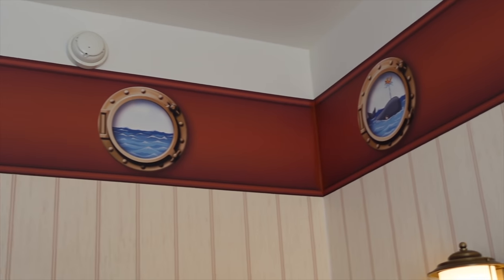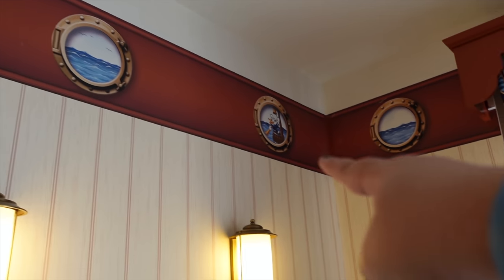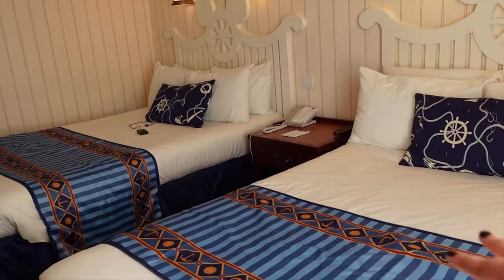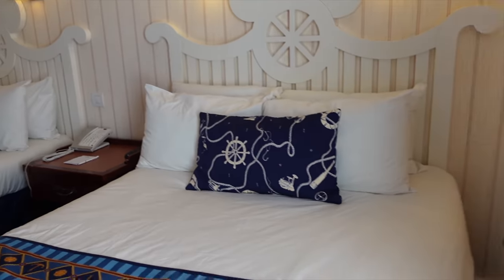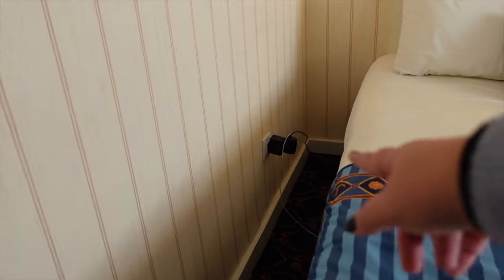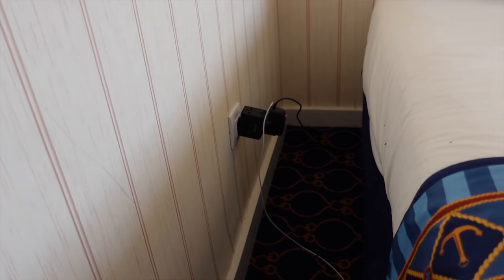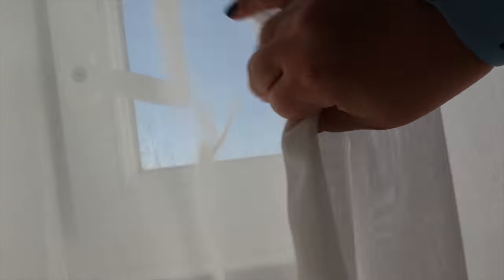Then we carry on and get to the window. Both beds are exactly the same — same headboards, same number of pillows. There's also a standard European plug by the bed, so you'll need an adapter. Newport Bay isn't the best for plugs, but it's still better than Sequoia Lodge, which hasn't been renovated in quite a few years. Let's check out my view — I actually really enjoy this view for a standard room. You can spot Tower of Terror over there, kind of at an angle — so cool! You can also see quite a lot of Walt Disney Studios Park and the Eiffel Tower.